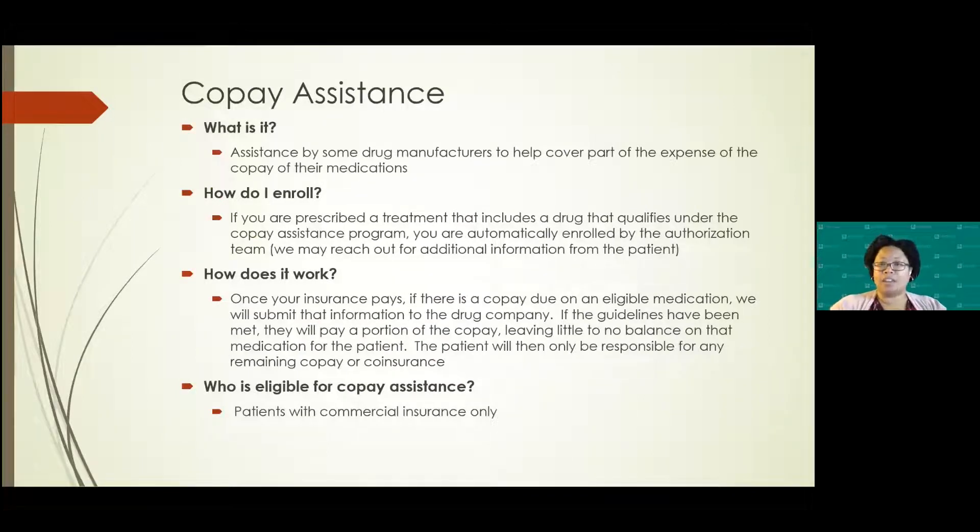Co-pay assistance is another helpful area for some patients. Some drug manufacturers offer assistance with co-insurances on the drugs they provide. Once you've been placed on a treatment regimen, staff in our authorization department will identify if that medication has a drug co-pay assistance program and enroll you. The important thing to note is that this does not work for government payers — so if you have Medicare, Medicaid, or TRICARE, those payers are excluded. This is only for commercial patients.